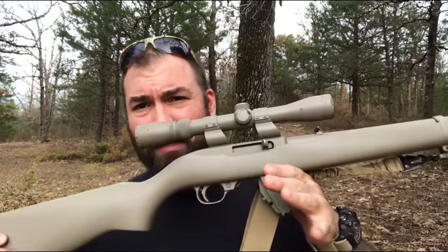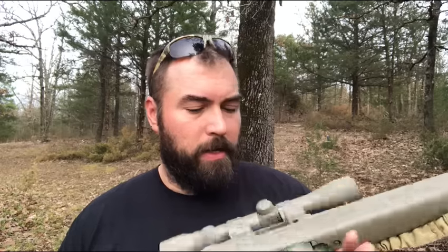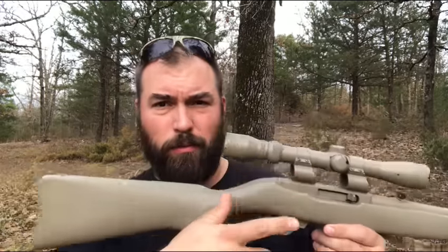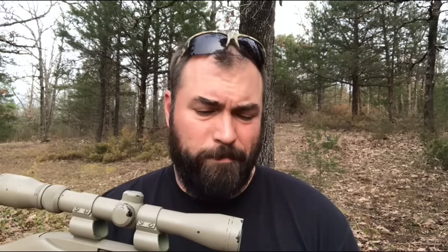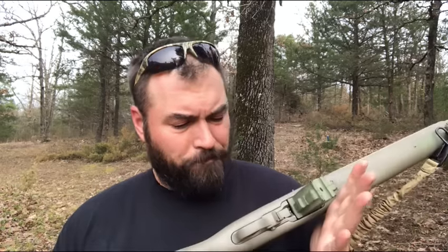This is my Ruger 10-22. It's been coated with a rattle can. It's got the high rings on it so I can still see through. These are see-through rings so I can see through to the iron sights if I want. It does create a mechanical height-over-bore issue if you're shooting in close, but that's serious stuff that most people aren't going to get into with a .22. I've had this gun almost three decades.